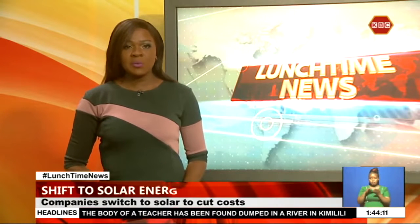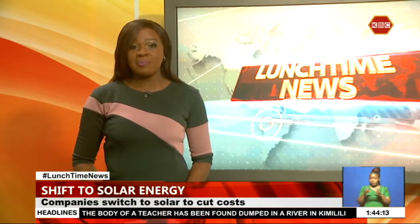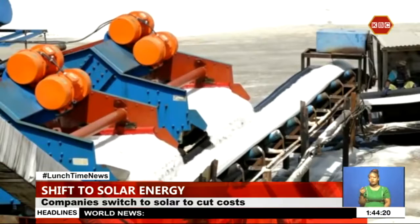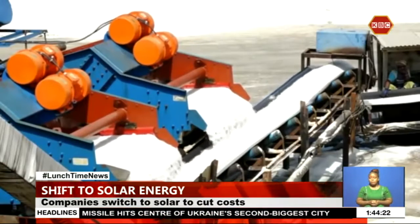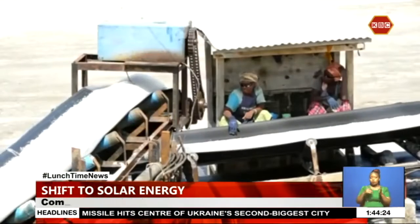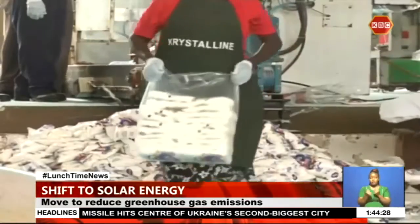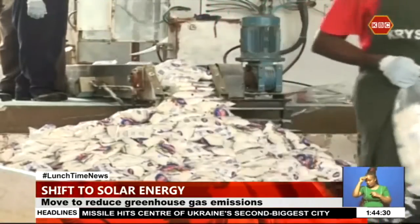Crystalline Salt Company has put up solar panels that have the capacity to produce 4,000 kilowatts of power. The company has benefited from a project funded by the Government of Japan to reduce greenhouse gas emissions through installations of panels.